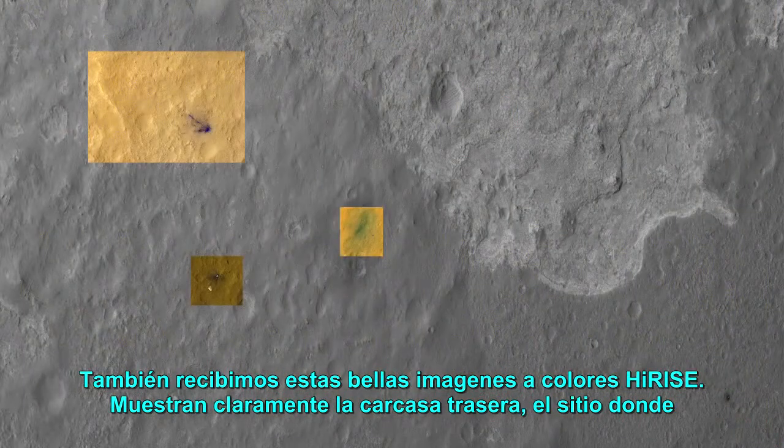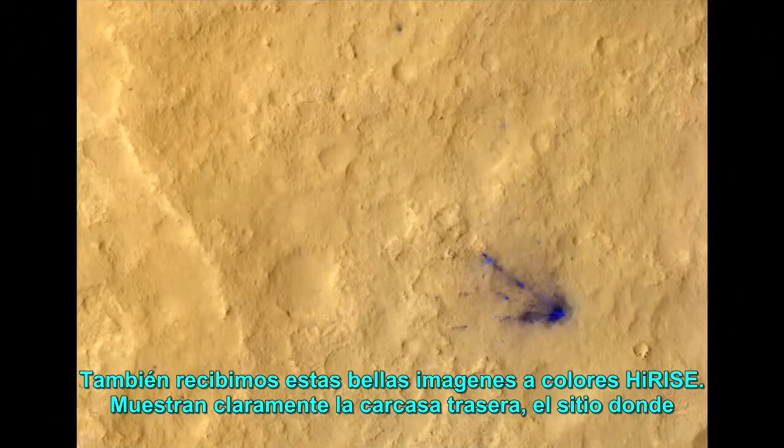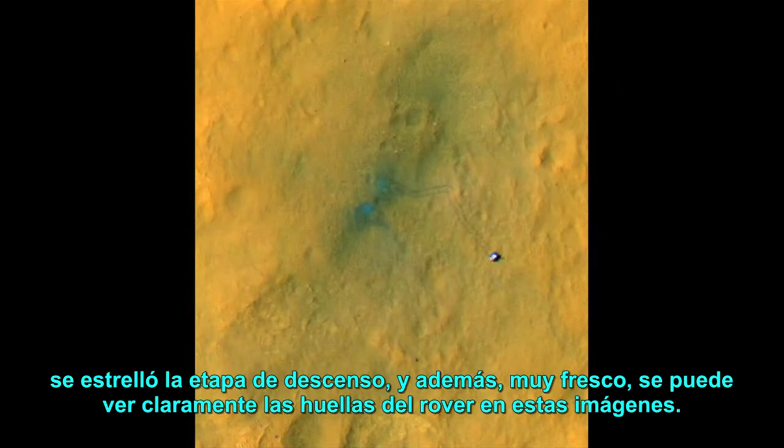We also received these colorful, beautiful high-res images. They clearly show the backshell, the site where the descent stage crashed, and also very cool — you can clearly see the rover tracks on these images.